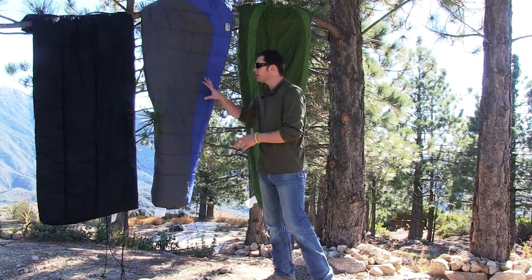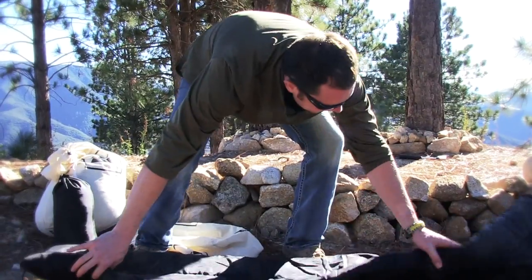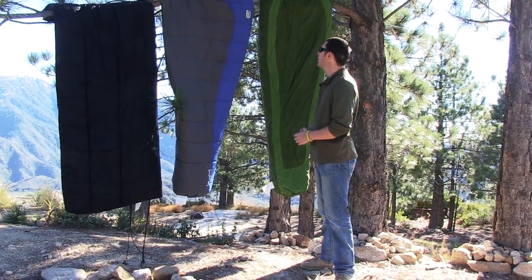Today we're going to go over the different types of sleeping bags. We're not going to pick one specific sleeping bag to do a review — just go over the different types so it can help you make a better decision whenever you go to purchase one.